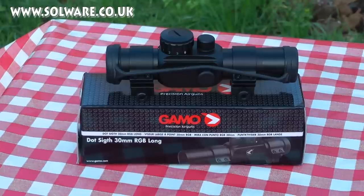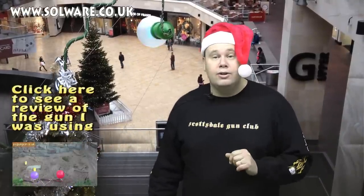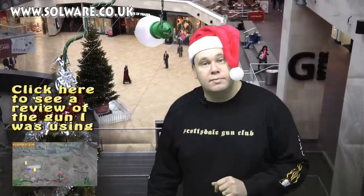This could be the finishing touch to anything airsoft or BB based. If you'd like to get your hands on a Gammo Red Dot Sight, then either have a look at solware.co.uk or click on the link in the description box below.